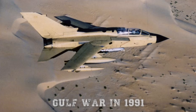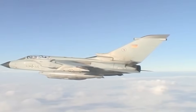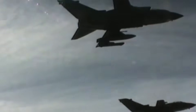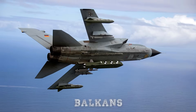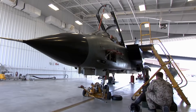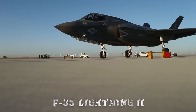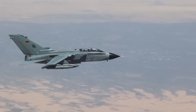The Tornado's combat record speaks for itself. It was deployed during the Gulf War in 1991, where German Tornadoes flew reconnaissance missions and British Tornadoes carried out intense low-level bombing runs over Iraq. The aircraft proved capable of operating in extremely hostile environments, even though several were lost due to the high-risk nature of their missions. Later, Tornadoes participated in NATO operations over the Balkans, Afghanistan, and Libya, providing both strike and reconnaissance support. Even as other NATO members began replacing theirs with the F-35 Lightning II, Germany chose to keep the Tornado operational while modernizing its systems.